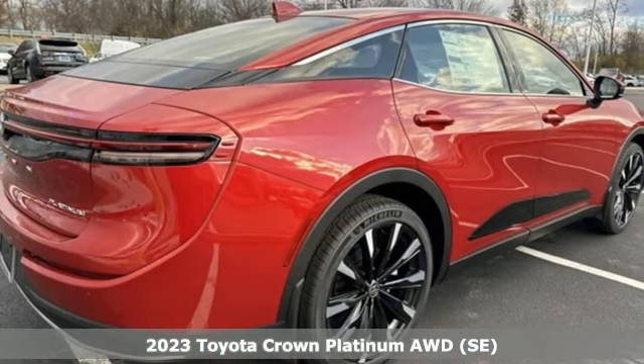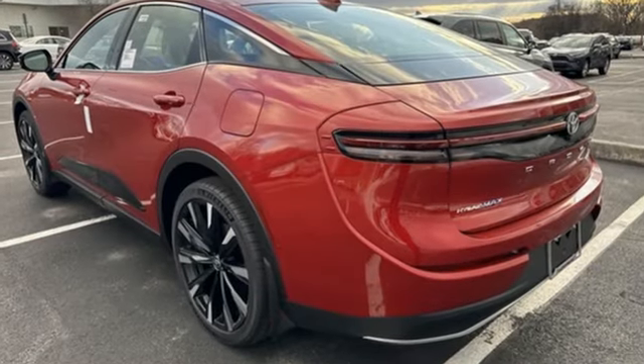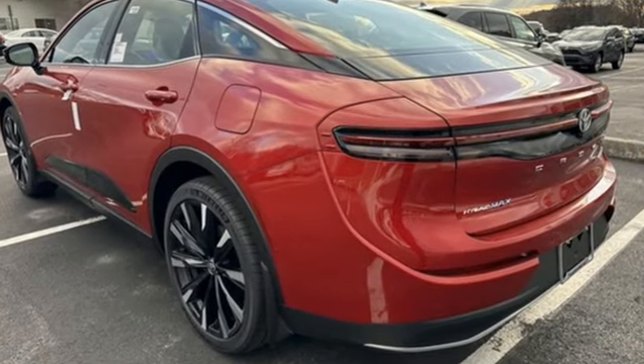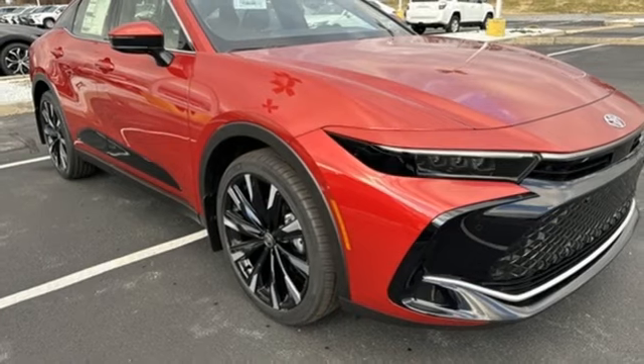It comes with the features you need and, better yet, want. Integrated navigation system with voice activation. Wi-Fi hotspot. Heated and ventilated leather bucket seats. Steering assist cruise control. Inductive device charging.